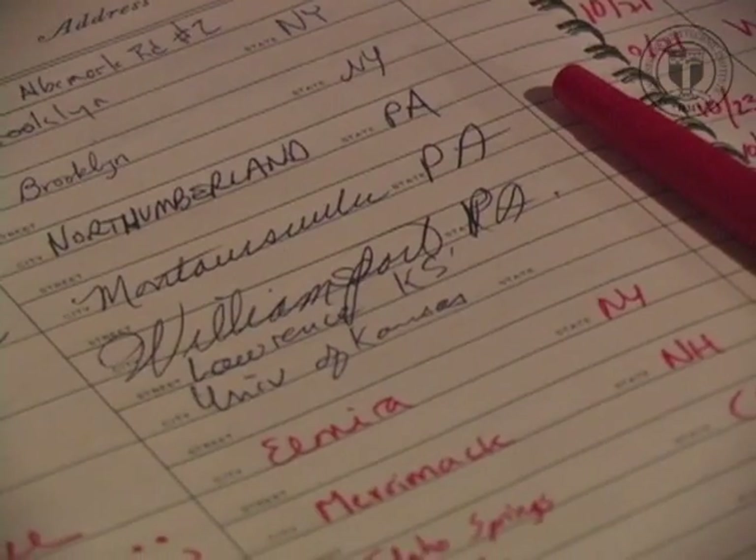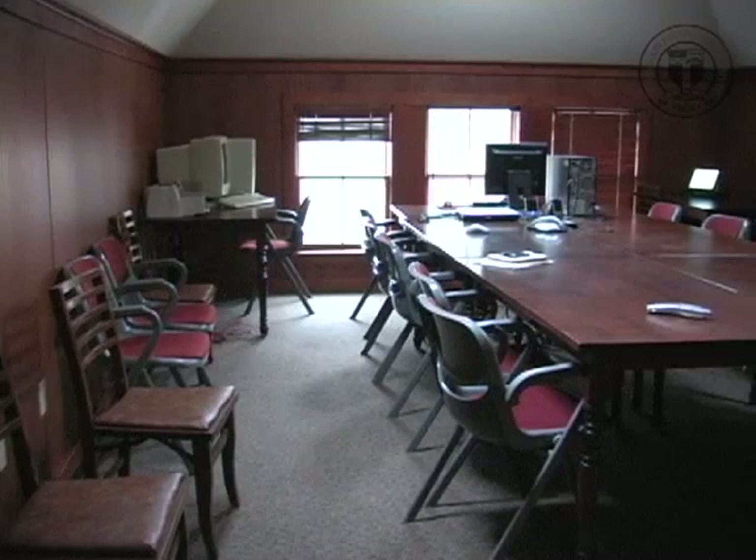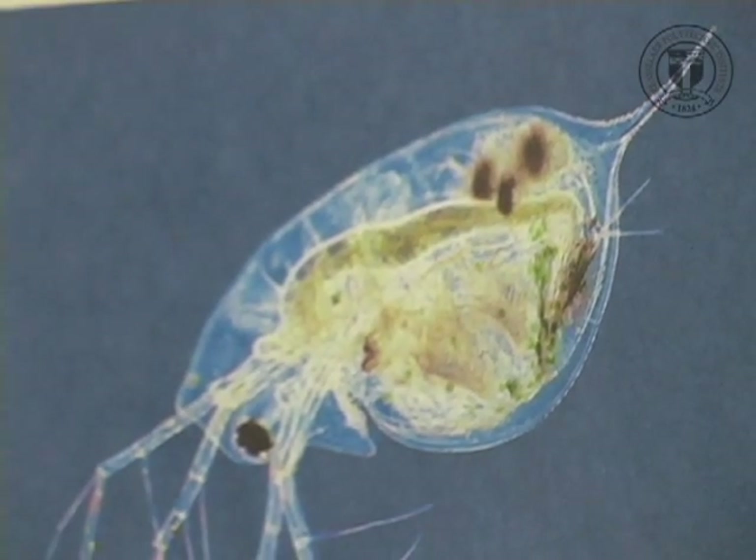We have a seminar program that runs every Monday. Our first one was underwater archaeology. It's really opened my eyes to what's going on — areas of research and what other people are doing.